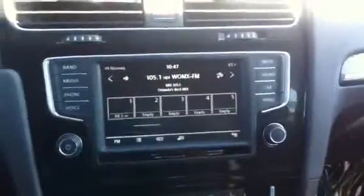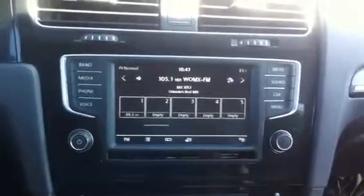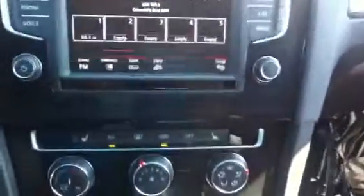You do get the updated infotainment system from Volkswagen, which comes equipped with Apple CarPlay. It allows you to integrate the apps from your phone and use them through the car — really cool new thing that Volkswagen's trying. And they also have a USB port, which makes connecting your phone a lot easier.